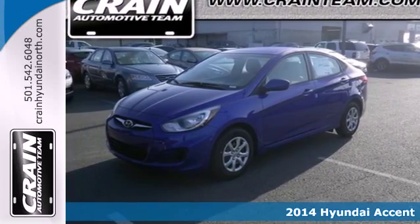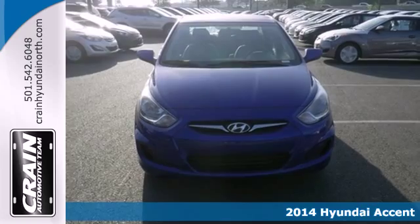It's a 2014 Hyundai Accent. Zip around town in this impressive compact.